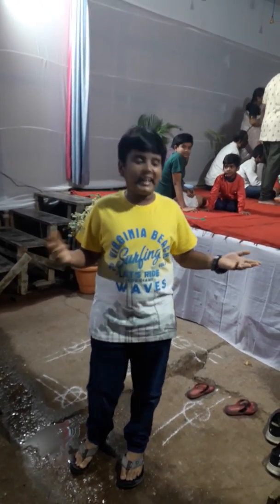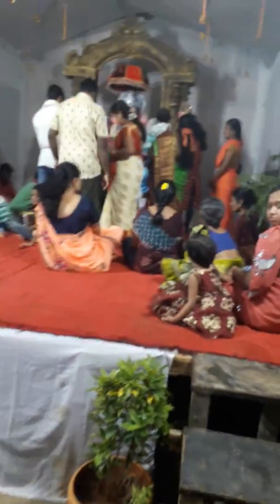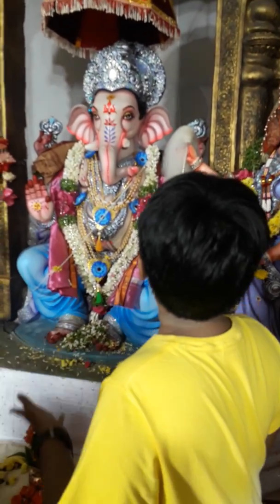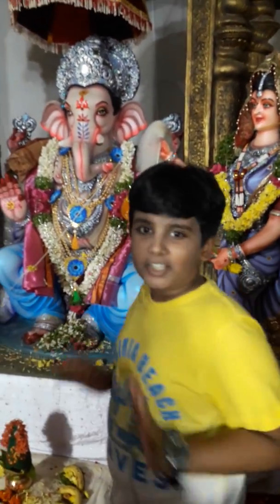So guys we are at our next Ganesha, let us see how it is. You can see it's so beautiful. Here, his two wives — really beautiful. And you can see it's decorated really awesome.